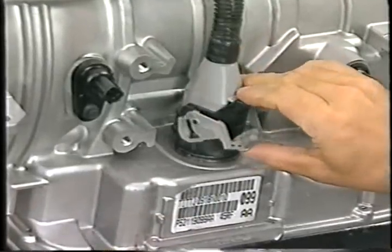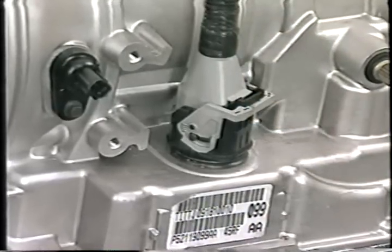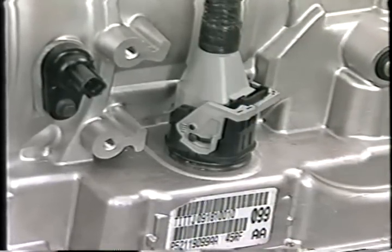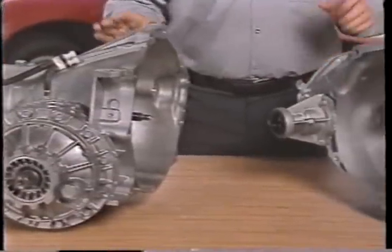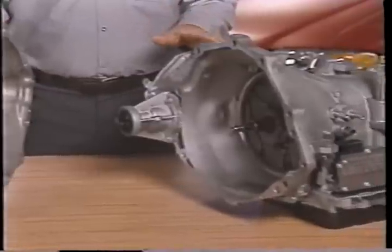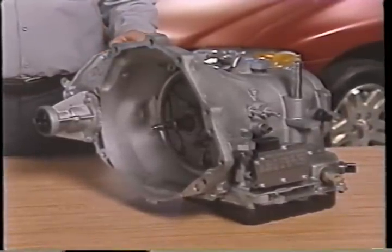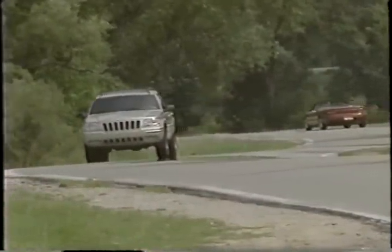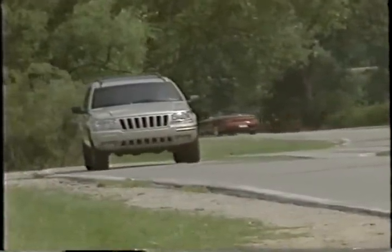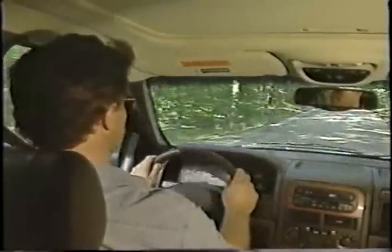This electronic control is clearly evidenced by the 23-way electrical harness connector on the driver's side of the transmission case. The operation of the 45RFE is somewhat similar to Chrysler's electronically controlled transaxles that you may already be familiar with. The 45RFE employs an engine torque management strategy during high-throttle shifts, resulting in smoother, quicker shifts, which translates into better overall shift quality for the driver.